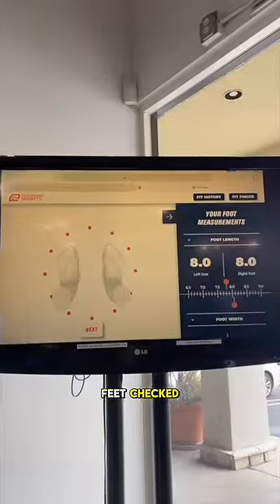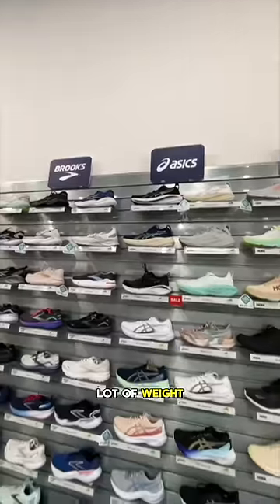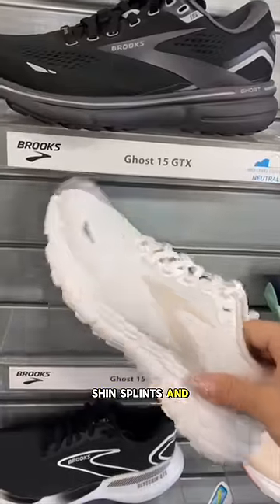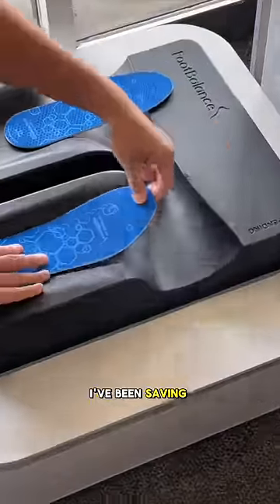I got my feet checked and apparently I have medium arches, and I tend to walk with a lot of weight on the outside of my right foot, which explains the shin splints and why I tend to walk leaning towards the right side. Anyways, you guys know I've been saving up money to buy the Hokas.